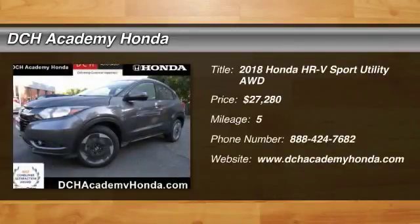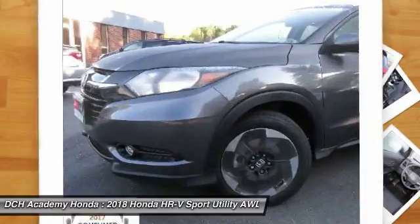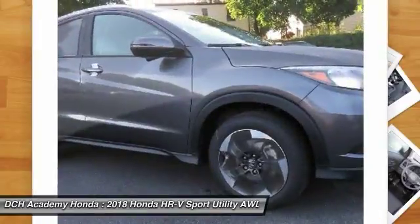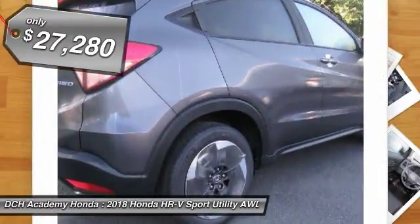Come test drive the 2018 Honda HR-V. The HR-V has a good-looking exterior with a clean design. It comes with a well-tuned suspension and a handsome and flexible interior with tons of options to choose from. And it's priced below $30,000.